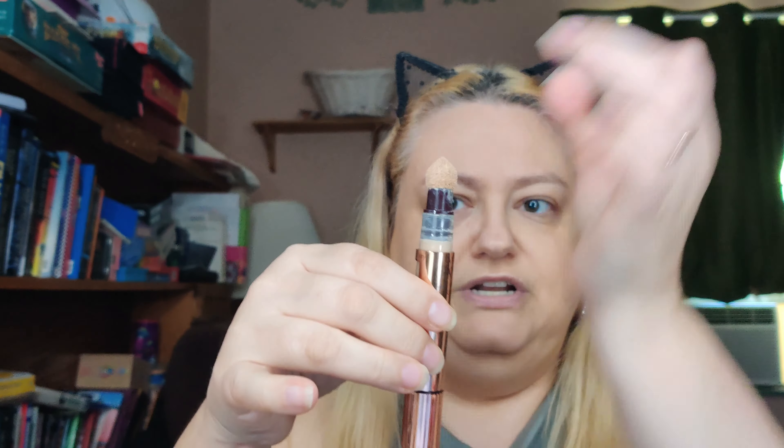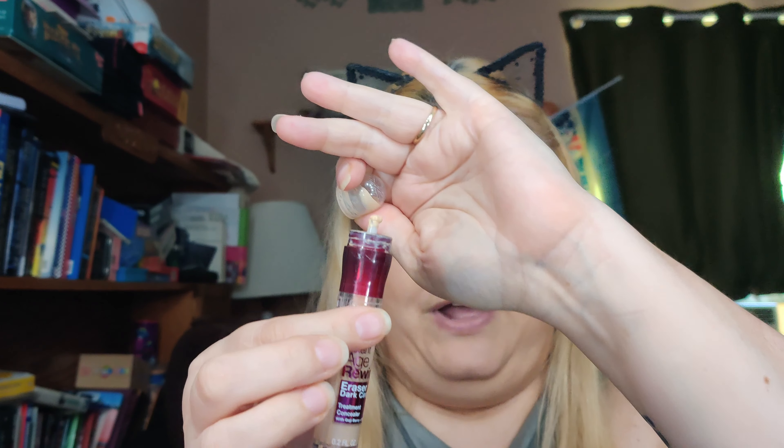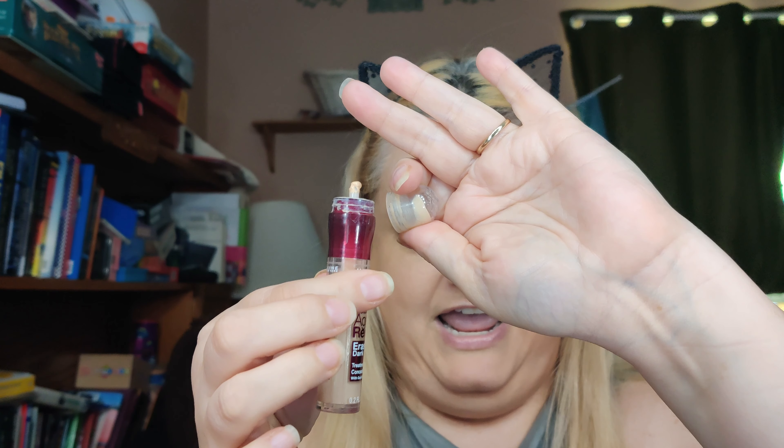What's becoming popular too are sponge tip ones where you turn and the product comes up. I don't particularly care for this kind of applicator because it gets very messy. On the Maybelline ones that have the same kind of applicator, I've actually just torn the sponge off and use it without.